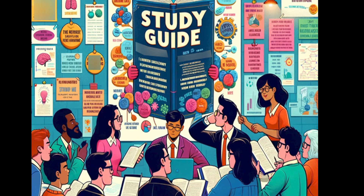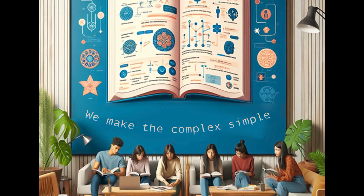Number five, long-term learning. Our guides encourage active engagement. We work you hard with tasks and exercises which aid in long-term retention of information.